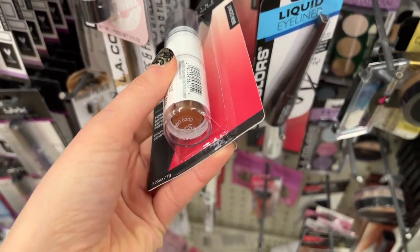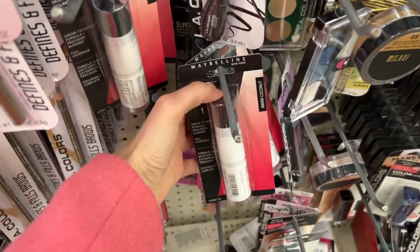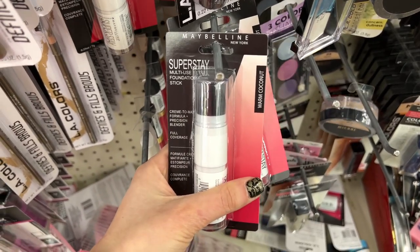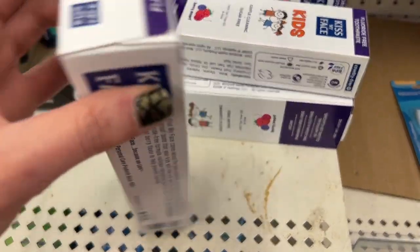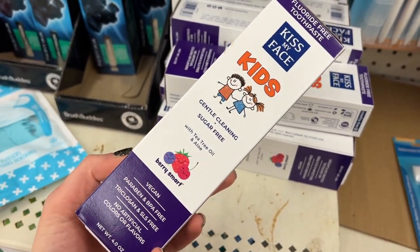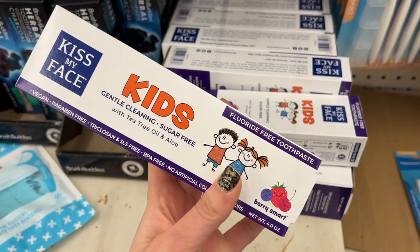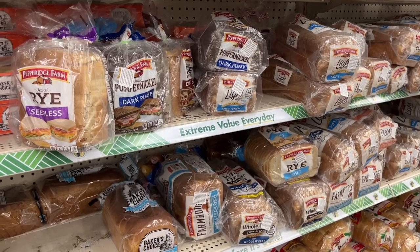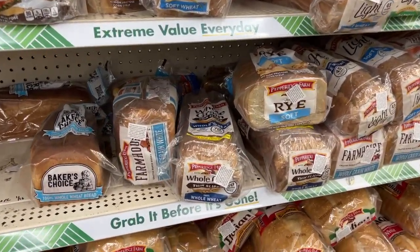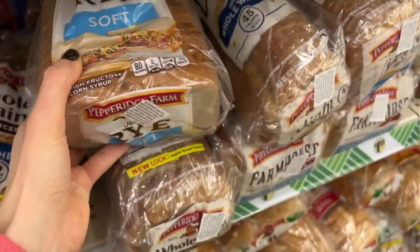The Maybelline Superstay Foundation is popping up again — the shade is Warm Coconut. I used this in a get-ready-with-me using all Dollar Tree products and I really like it. There's also Kiss My Face kids' sugar-free berry blast natural toothpaste — highly recommend that brand, so good.